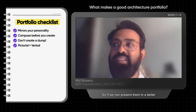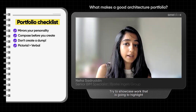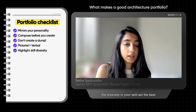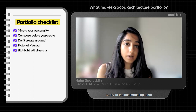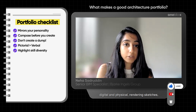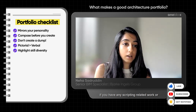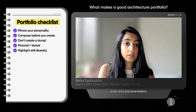If we can present them in a better pictorial version, that is more eye-catching. Try to showcase work that is going to highlight the diversity in your skill set the best. So try to include modeling — both digital and physical — rendering, sketches, and if you have any scripting related work or even documentation.